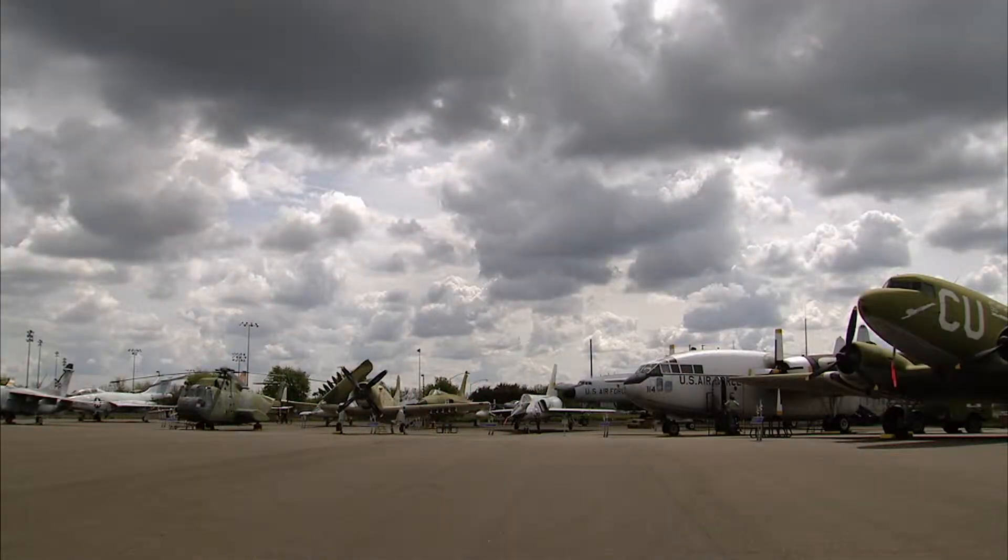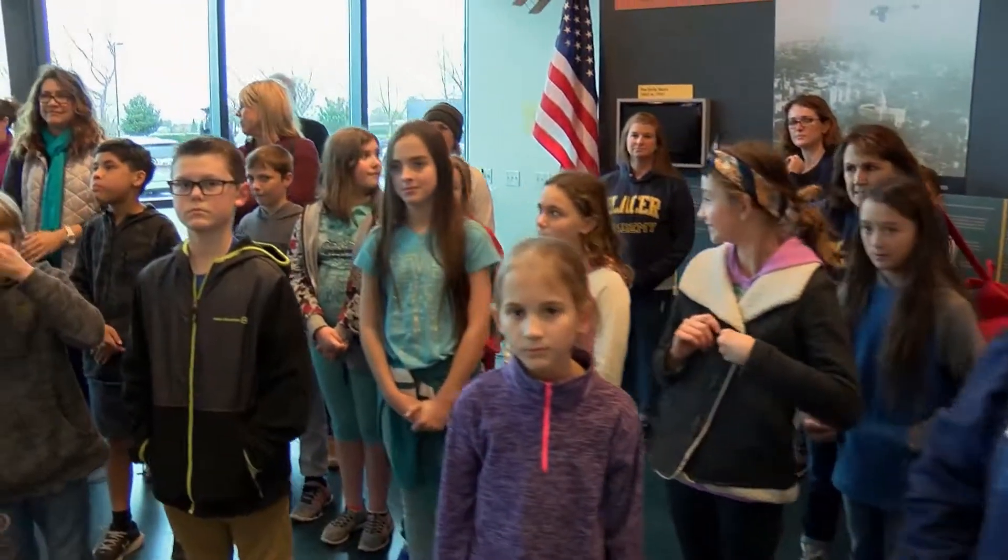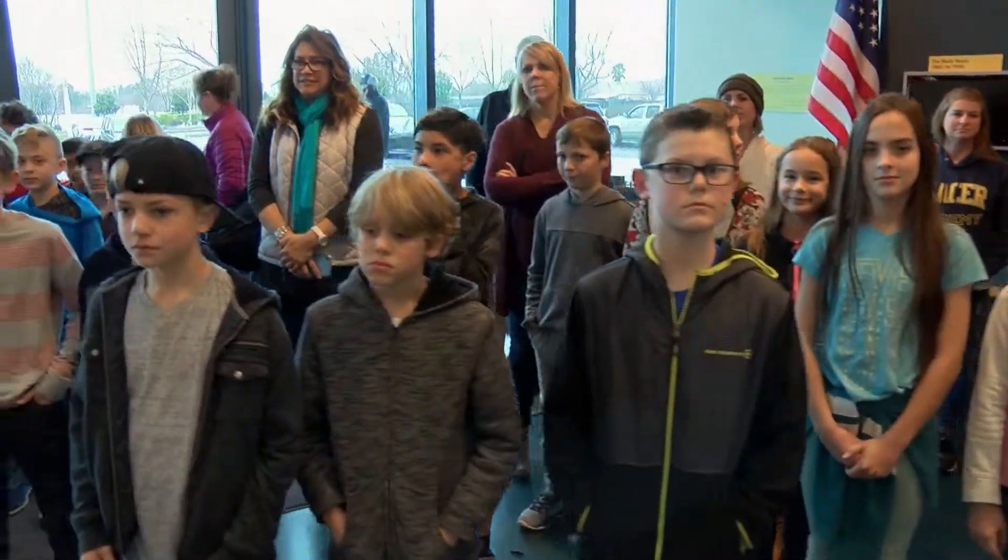That inspiration is available six days a week at the Aerospace Museum of California, where parents, teachers and kids couldn't be more welcome.